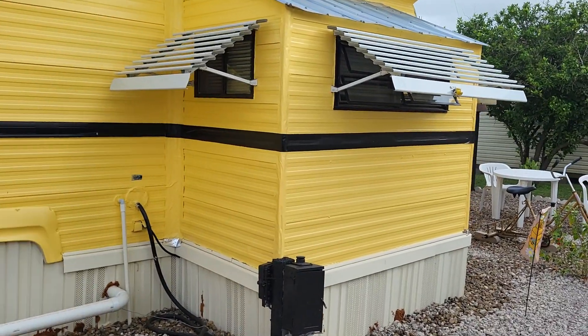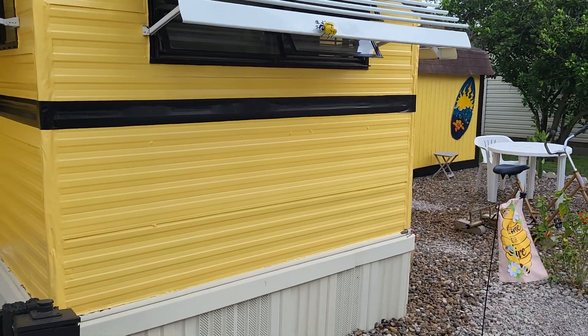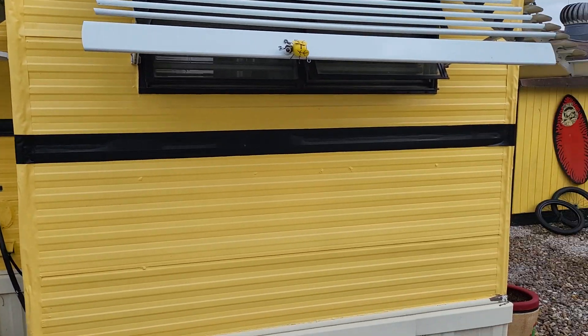Maybe next year. Like I said, we got all the hurricane shutters on, which makes a huge difference out here. Keeps the sun off, and it keeps it nice and cool inside with the sun off the windows. And protects our windows in storm weather.